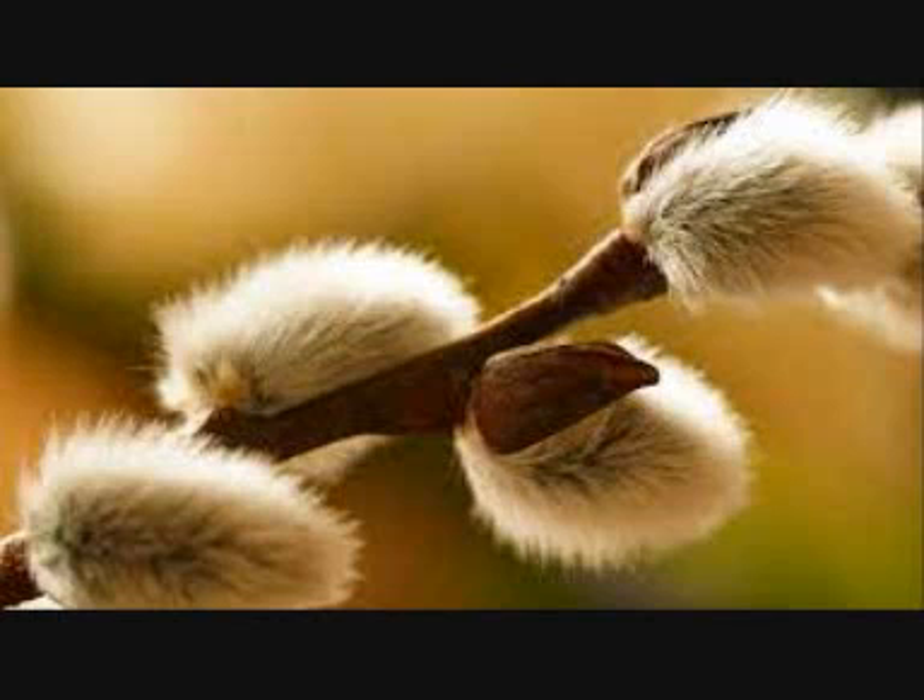Animals, especially horses, enjoy nibbling the leaves and tender shoots of this tree.